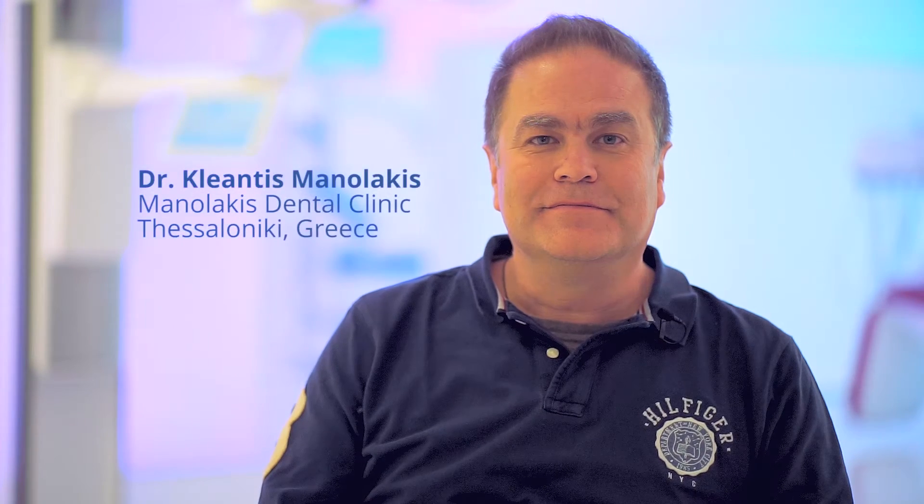My name is Klyanthes Manolakis, I come from Thessaloniki, Greece. I graduated in Germany. Our decision with my brother was to enter the CAD-CAM world, and our vision was to develop a fully integrated CAD-CAM procedure in our dental office in the next couple of years.